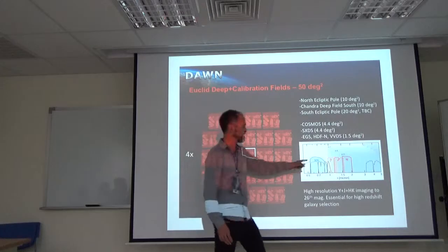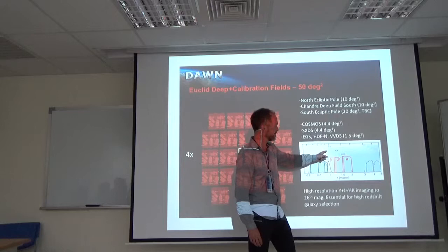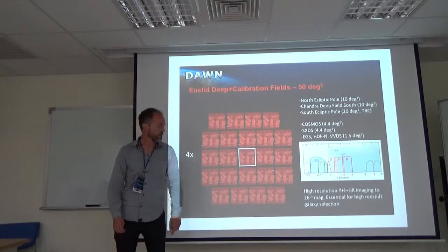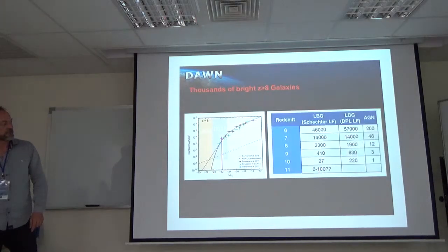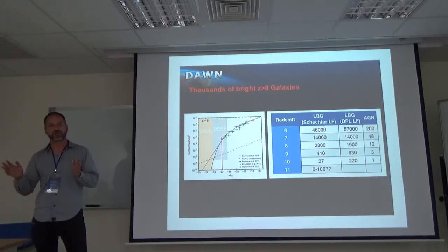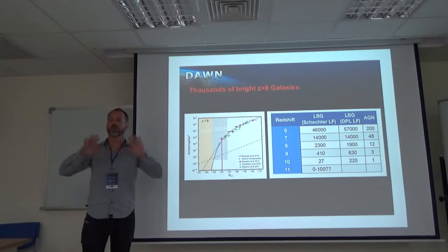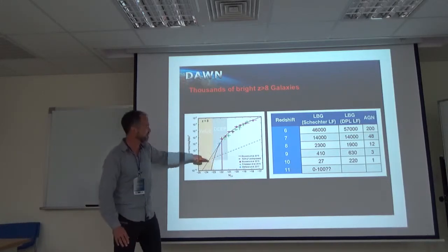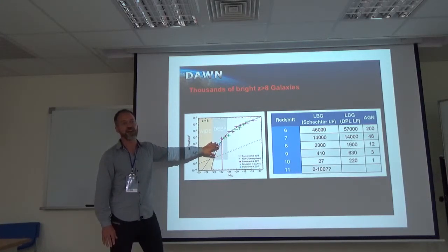The Euclid filters — Y, J, H — are exactly what you need to select galaxies at redshift 7, 8, 9, 10, and all the way out to 11. This will be a huge step forward. It will not go as deep as, for example, the Hubble deep field observations or JWST deep fields, but it will go wide. So it will sample a completely different part of the UV luminosity function at high redshift — the rare but very bright galaxies.